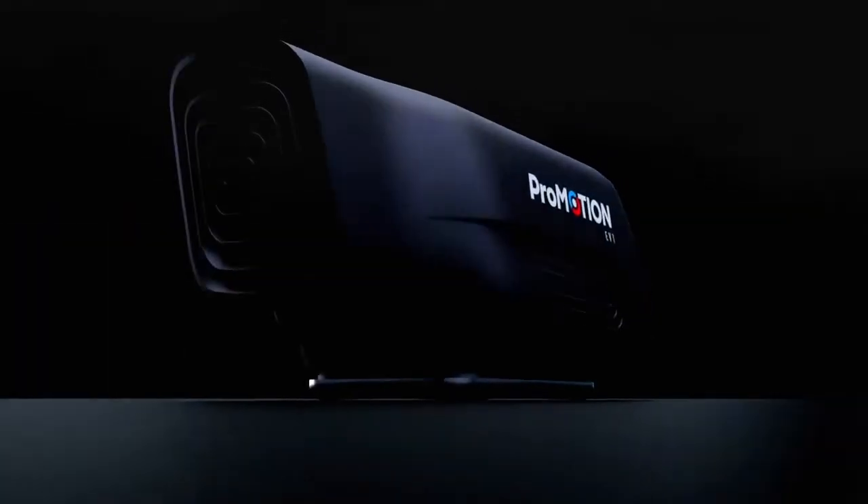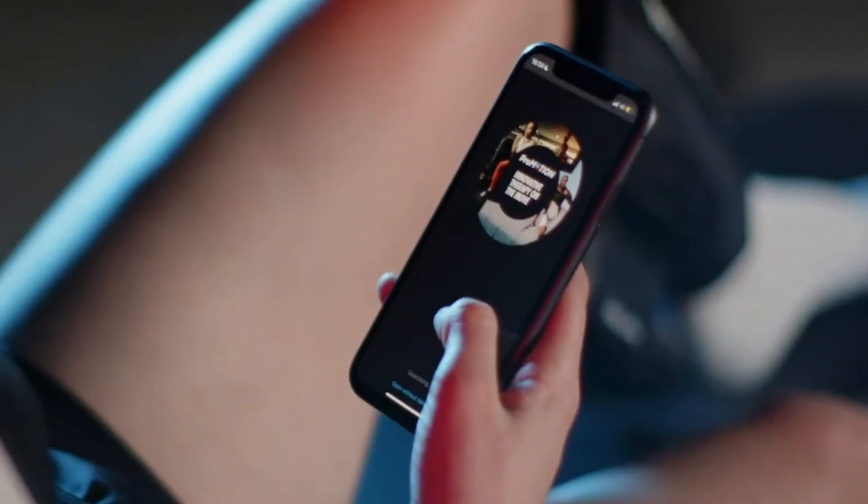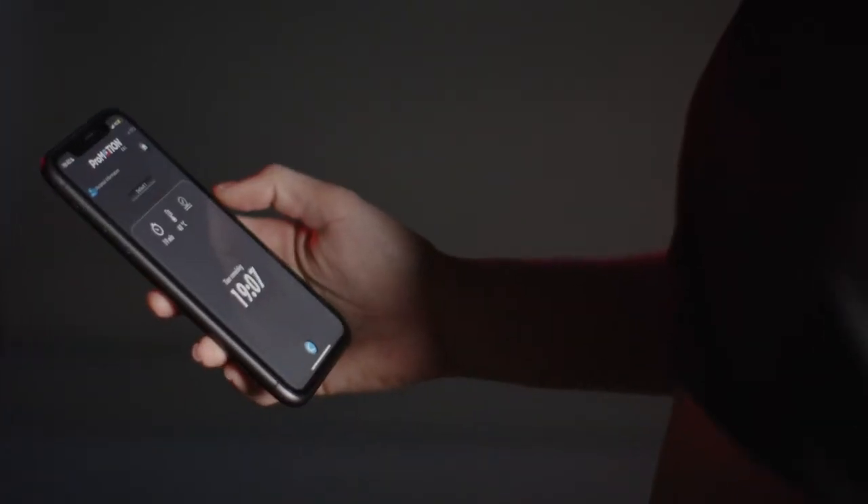It's just going to add another string to your bow in recovering and making yourself feel better for the next big game. It's so simple. The functions on it, but also you have the option to use the app as well, because obviously when you're targeting some areas like your back or your shoulder and you can't really see the screen, then you can just go on your app. Any little marginal gains you can get, every player wants to have it, wants to use it, wants to get benefits from it — and the list is endless.